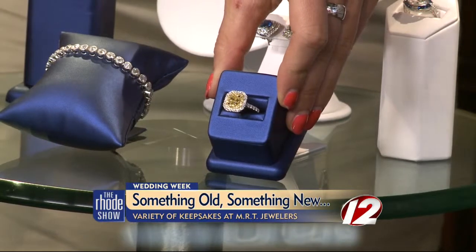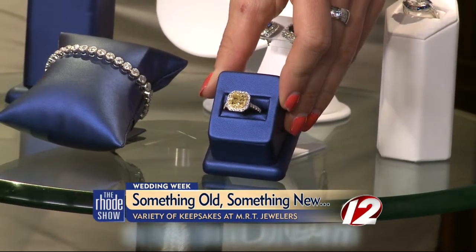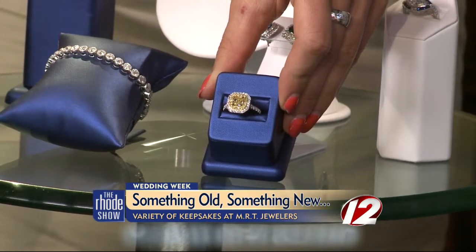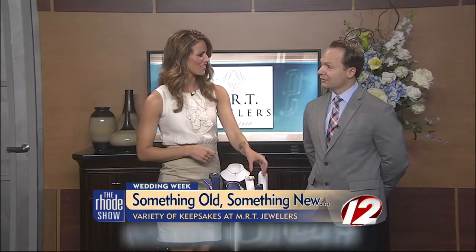You also brought in one that is very trendy and very sparkly — I've got my eye on this one. Very, very good. Another MRT exclusive. That's our MRT double halo ring featuring a gorgeous natural fancy yellow diamond. I've seen a lot of yellow lately — gorgeous.